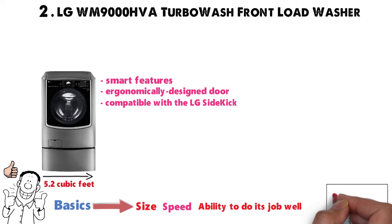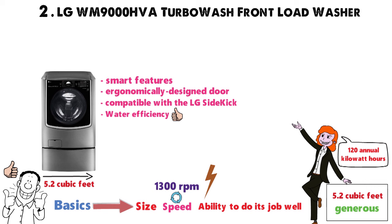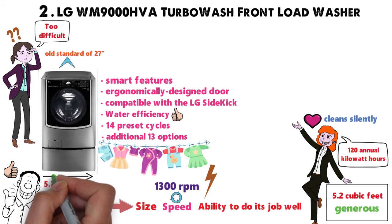The 5.2 cubic feet of space is generous and many users can't justify much more. It operates at 13,000 RPM, and while we would expect its energy efficiency to drop a little, it comes in at just over 120 annual kilowatt hours — that's really not bad. Water efficiency is also great. You get 14 preset cycles and an additional 13 options; it's difficult to find a residential washing machine that can do more. Still, it's gentle on clothes and users love the way it cleans silently. In terms of size, it's bigger than the old standard of 27 inches, which won't fit every laundry nook.